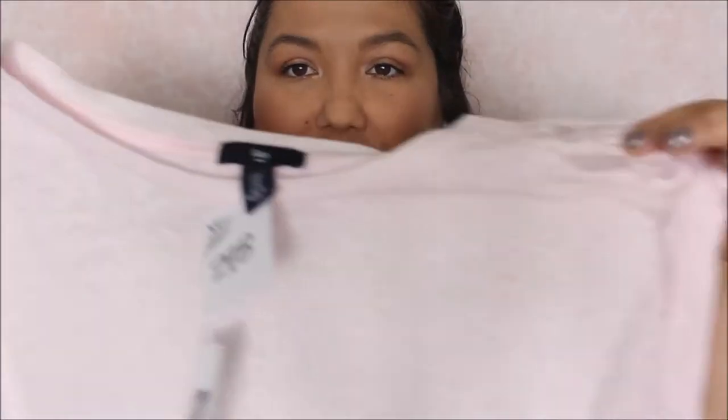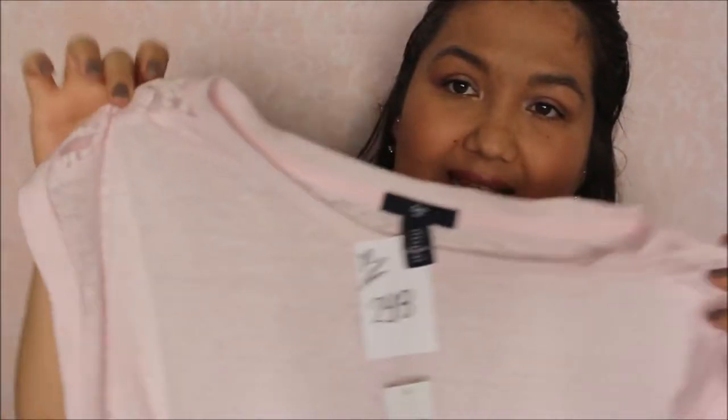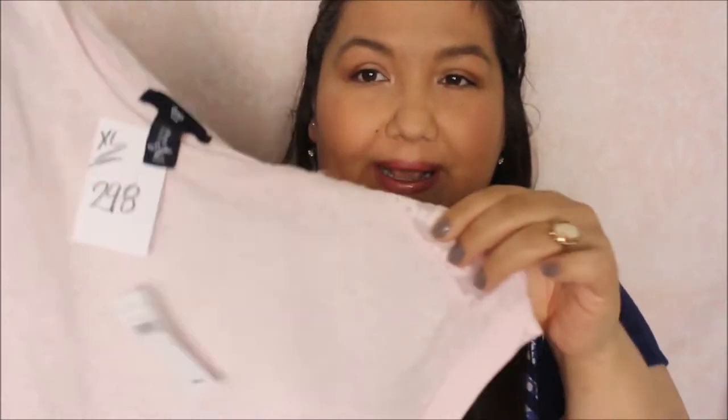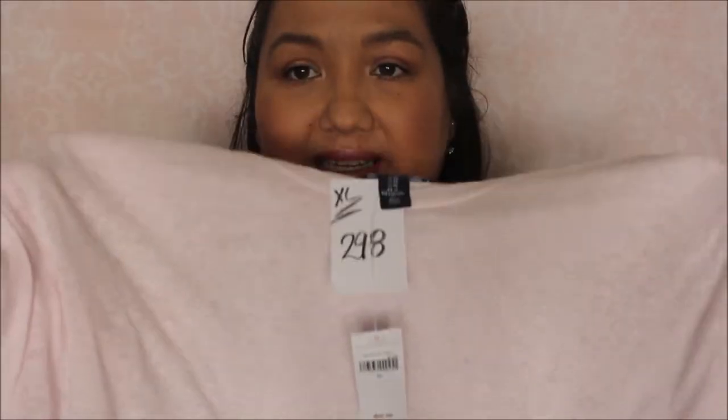I got this t-shirt here. At first I thought it was white in the store but then I was looking a little bit closer and you could see a hint of pink. It's by Gap and it has the tag on it still — it says $26.99 but I got it for $2.98. It has just this little detail on the shoulder. It's just a basic tee.